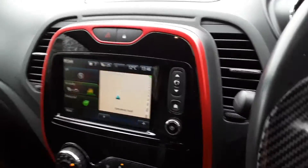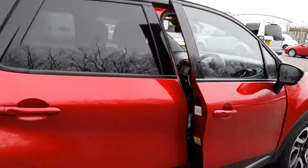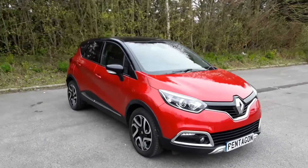This is an automatic. And there we have the Renault Captur. To arrange a viewing or book a test drive, please contact Pentagon Lincoln at Tritton Road.